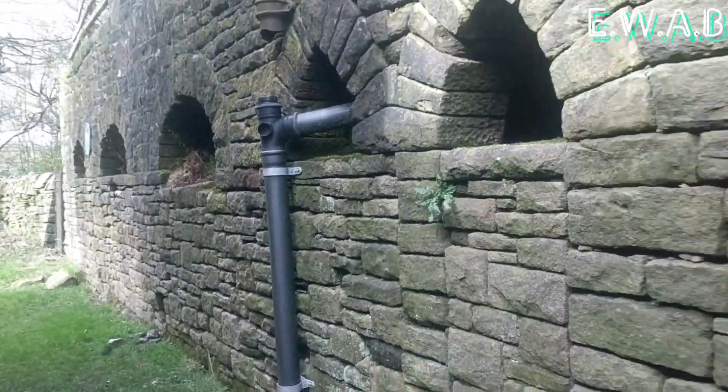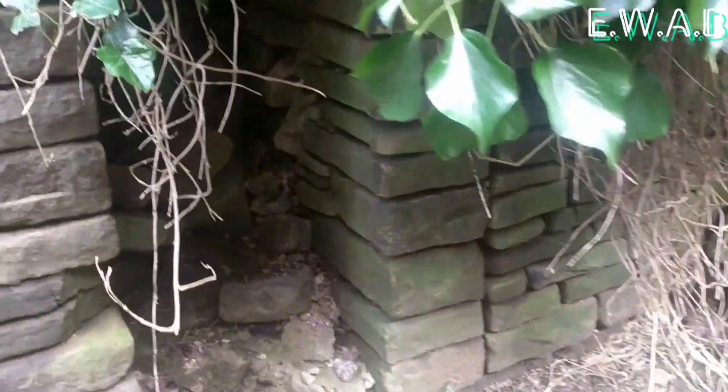Been walking along here and it was impossible to see, but my dog went sniffing under here. Look at this guys — it's just mad. It's like an old archway and then it goes round here. Look at that, it's got all your pipework there.